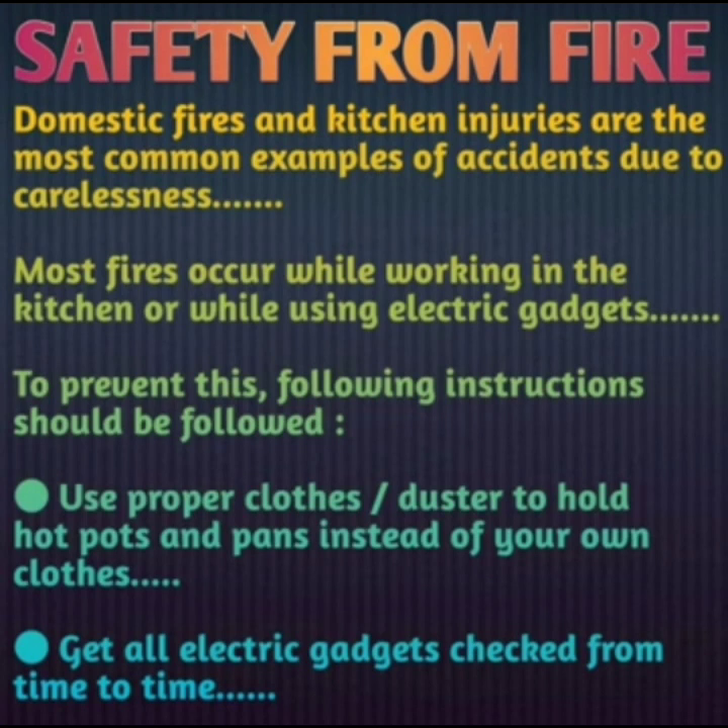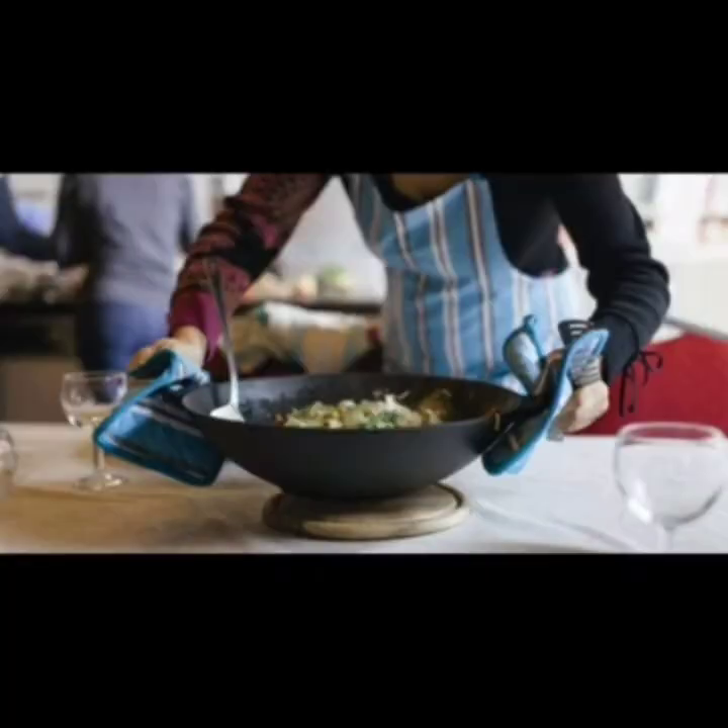To prevent this, the following instructions should be followed. The first one is: use proper clothes or a duster to hold hot pots and pans instead of your own clothes. Whenever we have to hold a hot pan or a hot utensil, we should always use a cotton cloth. We should not use the clothes we are wearing, because they may catch fire and lead to an accident.